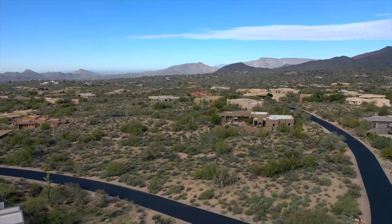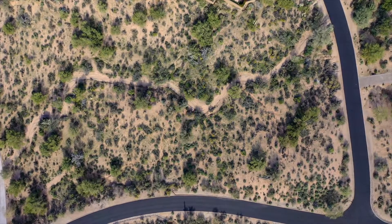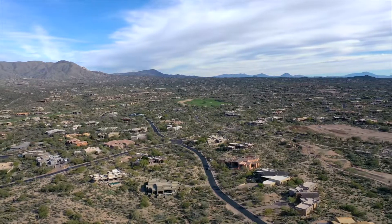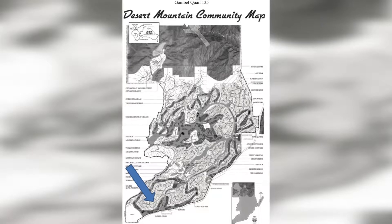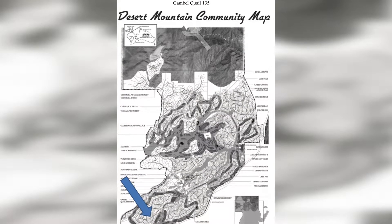I'd like to introduce you today to Gamble Quail 135, a 46,678-square-foot custom lot in Desert Mountain, an internationally acclaimed 32-year-old gated golf and recreational community set on 8,200 acres in the foothills of the Continental Mountains, on the northern edge of Scottsdale.